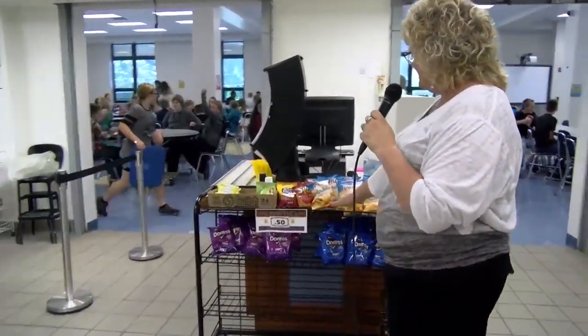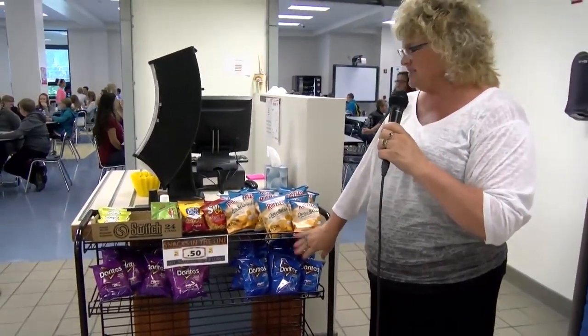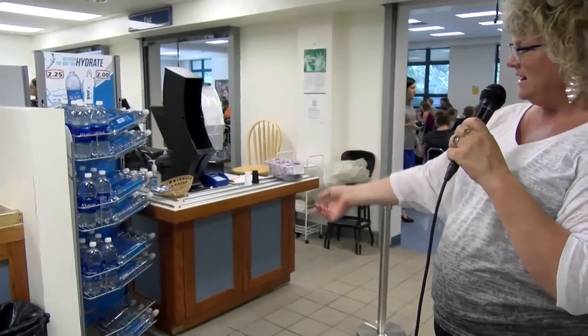Now we'll go over to the register. We have chips and compliant items for sale before you go through the register if you would like to purchase them. We also have water right here that you can purchase. If you ever have any questions about your lunch account or about meals, you can see Mrs. Lindley in her office. Thank you, McGuffey, and have a good day.